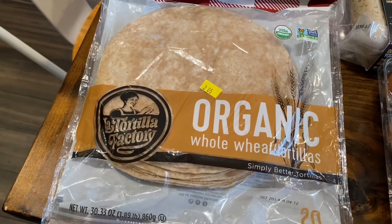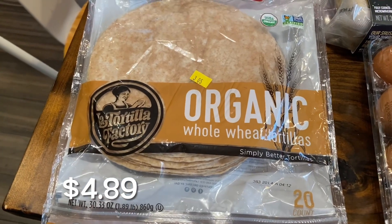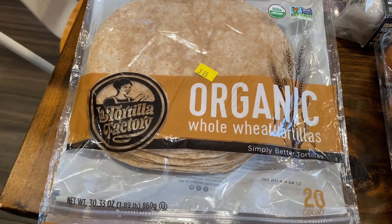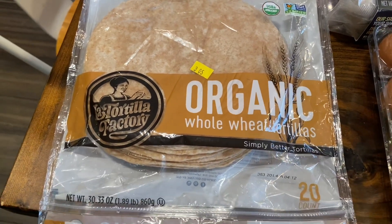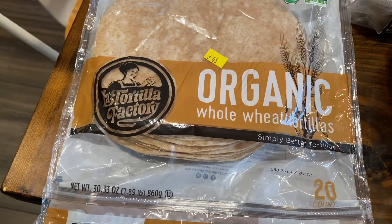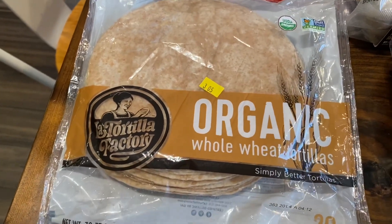And then this is a new buy. I got the organic whole wheat tortillas. These are 20 count. I just think it's really nice to have tortillas on hand. So I'm going to freeze these — I'll freeze 10 at a time in their own bag and then pull them out whenever we need some tortillas.